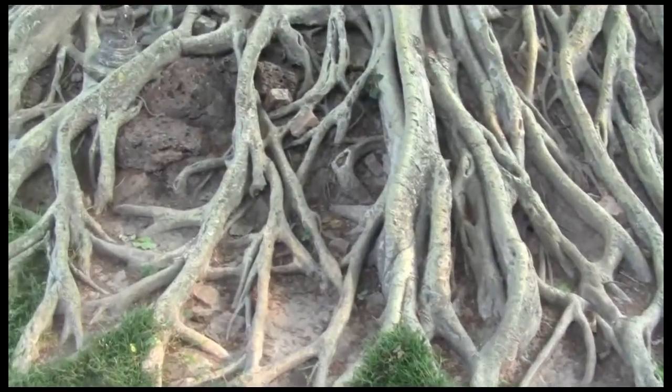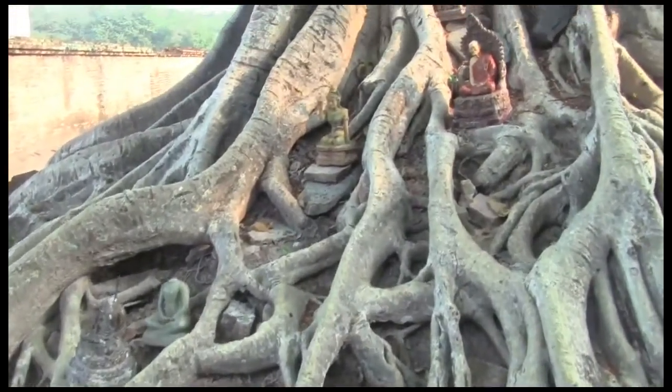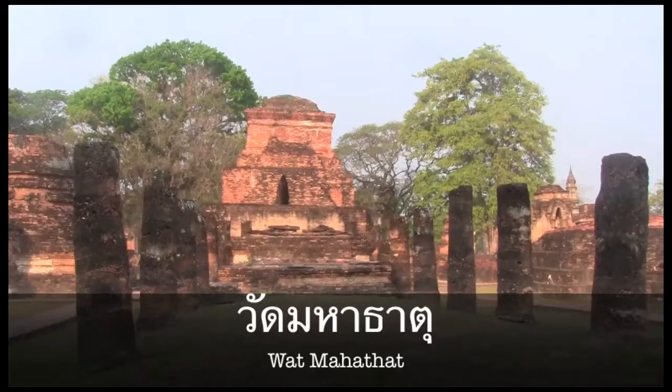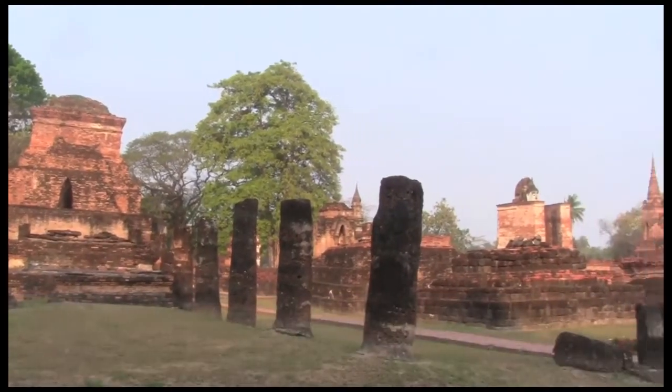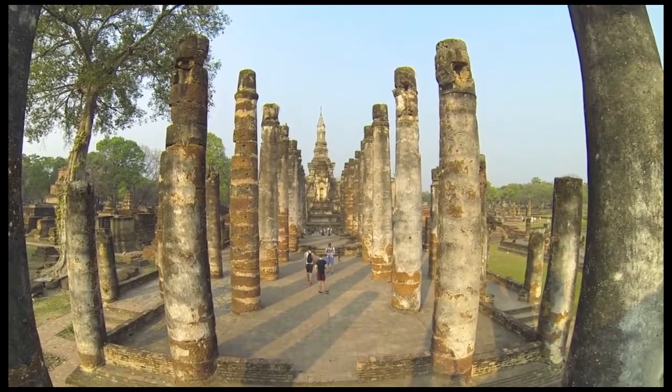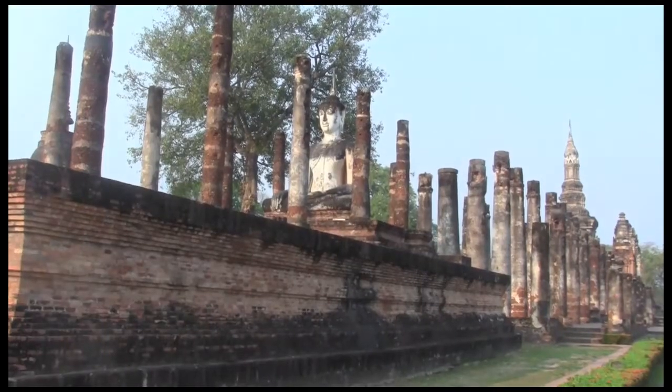Just outside of the temple is a beautiful old tree, complete with a handful of Buddha images. Nearby is Wat Mahatat, the Temple of the Great Relic — the most impressive and important temple in Sukhothai. It was the main temple of not only the city, but the entire kingdom.